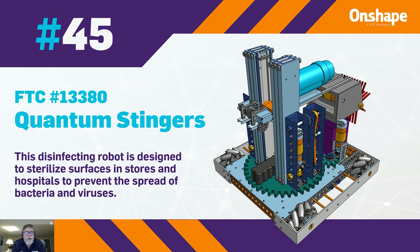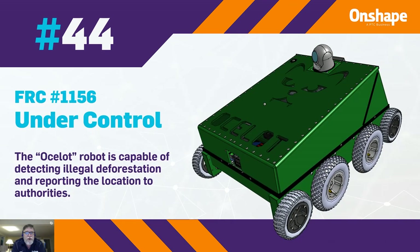At 44, we have FRC number 1156, Under Control, nicknamed the Ocelot. It's capable of detecting illegal deforestation efforts and reporting the location of those activities to the authorities.